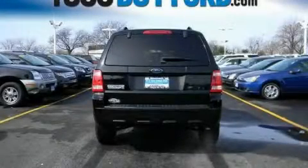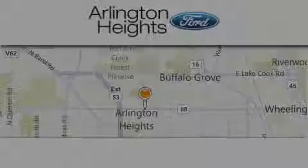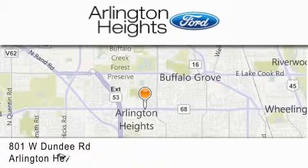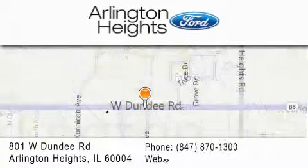Please call us today for more information on this great vehicle. Arlington Heights Ford is located at 801 West Dundee Road in Arlington Heights, Illinois — number one in what matters most.